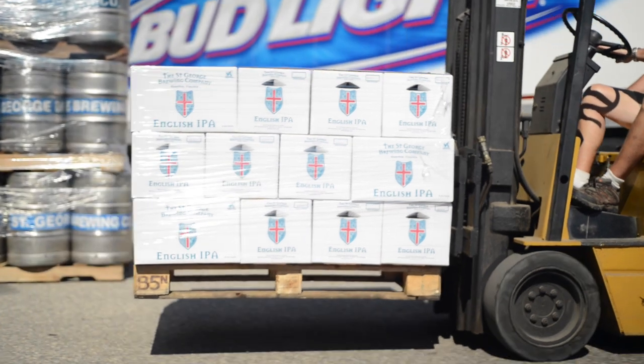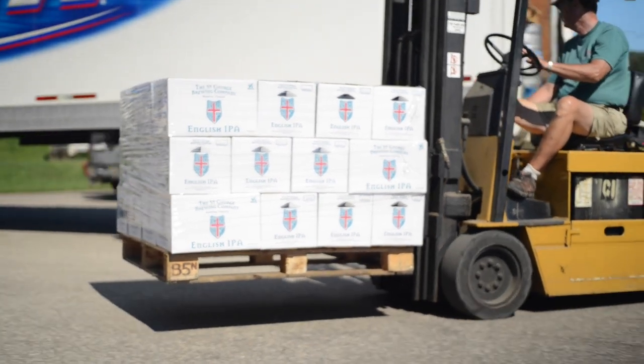Distribution is all through Hampton, through all Hampton Roads to be honest. Most of Virginia except maybe the far western regions. Everything east of 95 down in South Carolina currently, and a little bit in the Delaware, Maryland, D.C., eastern shore.